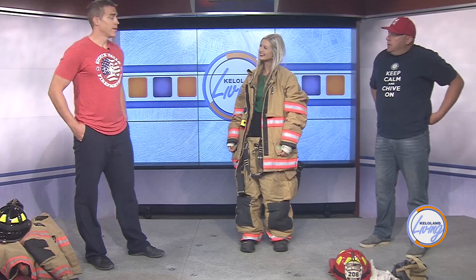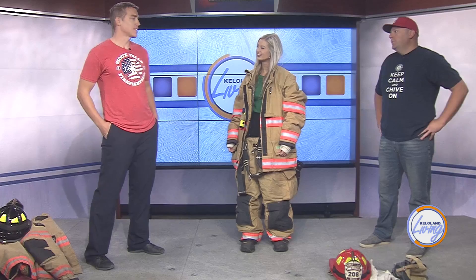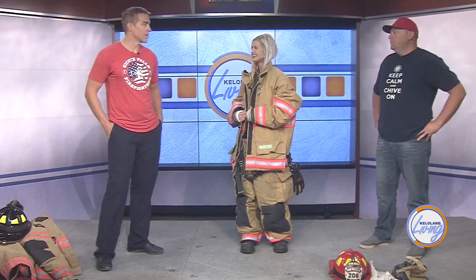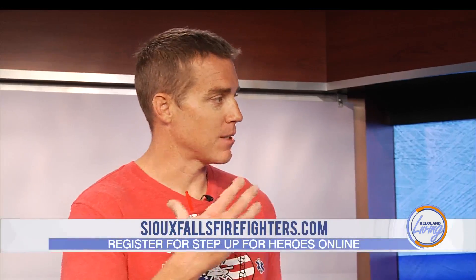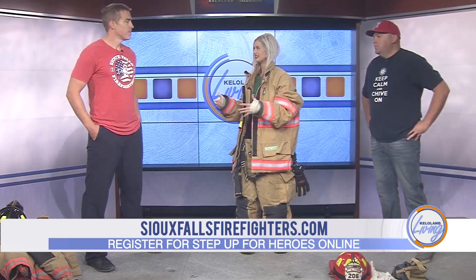How many flights of stairs are you climbing for this event? It's 110 flights, but that includes going down as well, so it's not as difficult as it sounds. Wearing this gear it would be — it adds about 50 pounds. For the firefighters participating, some will wear their gear, some will be carrying their kids to simulate extra weight. We also have police officers who come in their SWAT gear, and last year one wore a gas mask. It's fun to see everyone in their different uniforms.